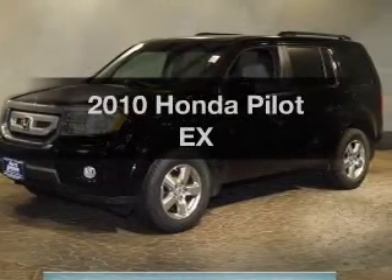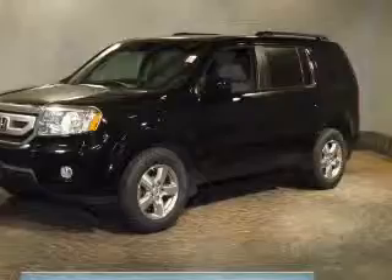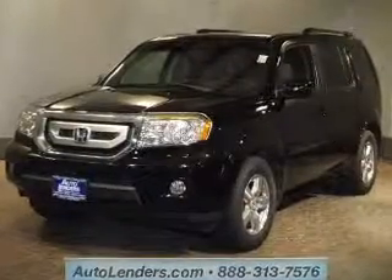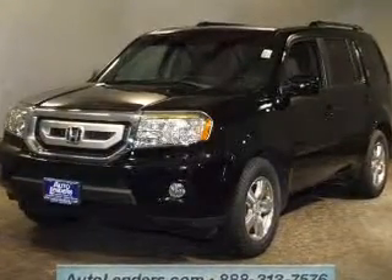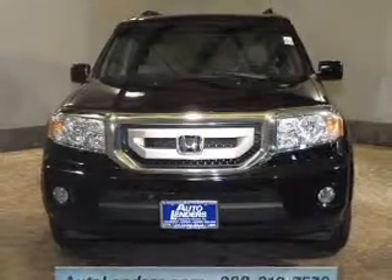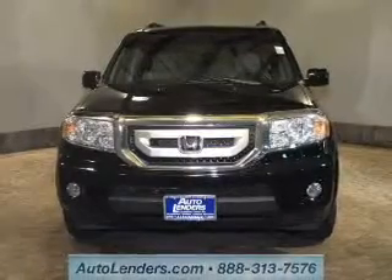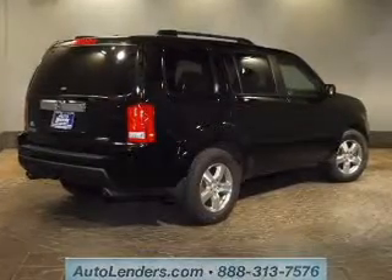Presenting the 2010 Honda Pilot. If you're looking for an automobile with great attributes, look no further. The powertrain includes 4-wheel drive with a reliable 6-cylinder engine that responds smoothly to its 5-speed automatic transmission. Premium wheels give a more luxurious look. Treat yourself to a premium sound system.